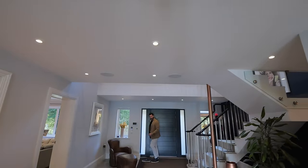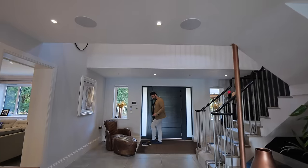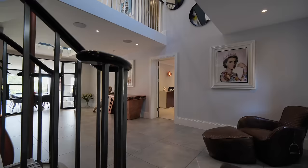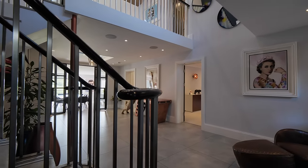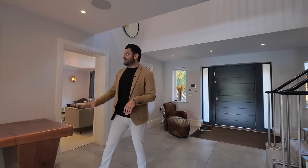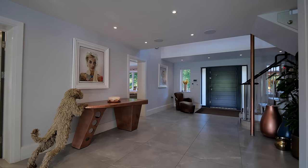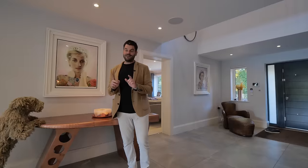Welcome to High Ash Farm. This house is absolutely impeccable so the shoes are going off immediately. The first thing you notice is this really grand and impressive hallway. This entrance hall is beautiful and I love all the feature pieces of art around here. Quite cold outside today but I can really feel the underfloor heating.